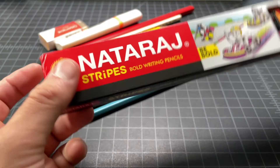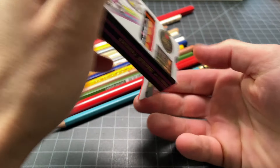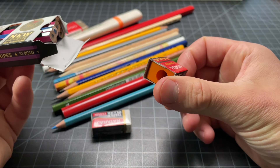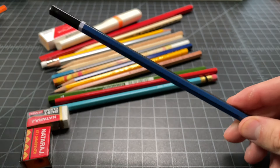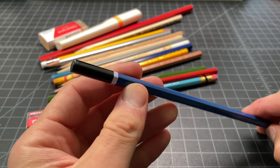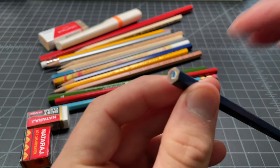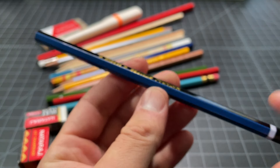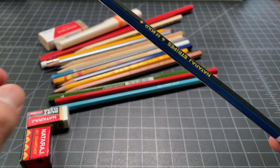This box right here was from the same brand, Nataraj, and this was the Stripes as opposed to the Ruby. This box came with an eraser and a sharpener — very cool. Then these pencils, I think 12 of them. The Stripes has no eraser, and it's not a color pencil — it looks like just a thick lead or thick graphite pencil. So I'm excited to give this one a test. It was only sold in the box.